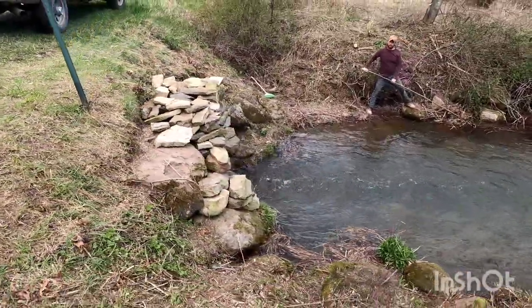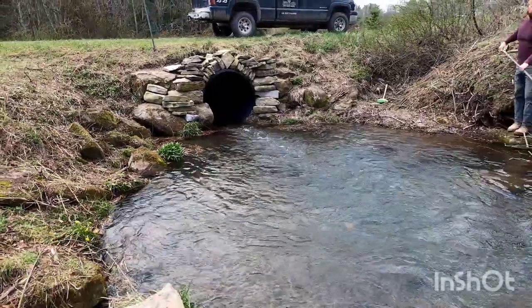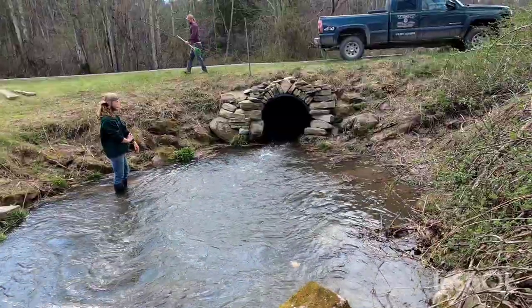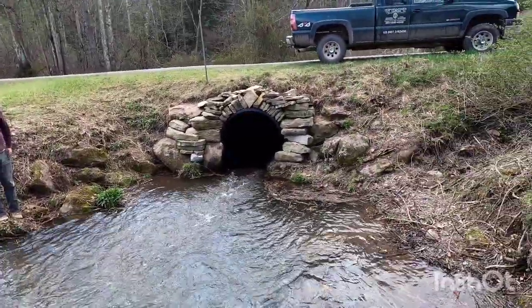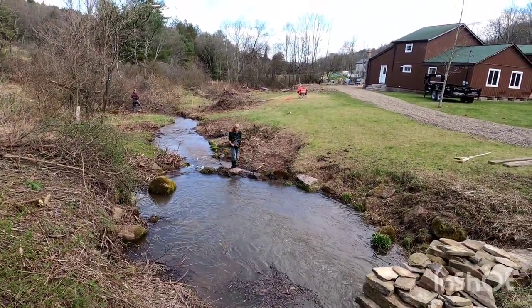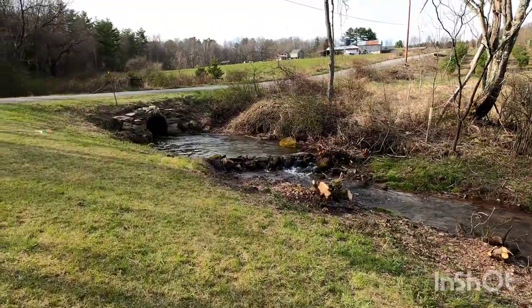We're about done with that. It's pretty. I'm just cleaning up all the brush. Saul's fixing up that dam thing there. Got that all done.